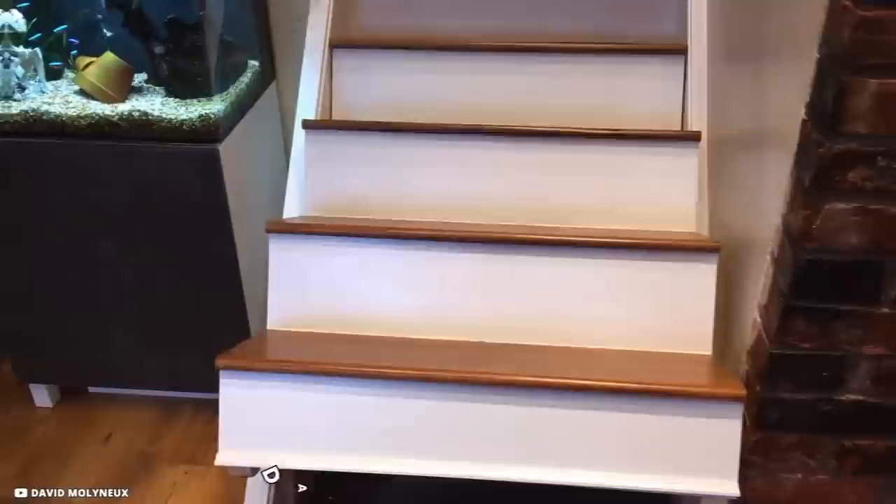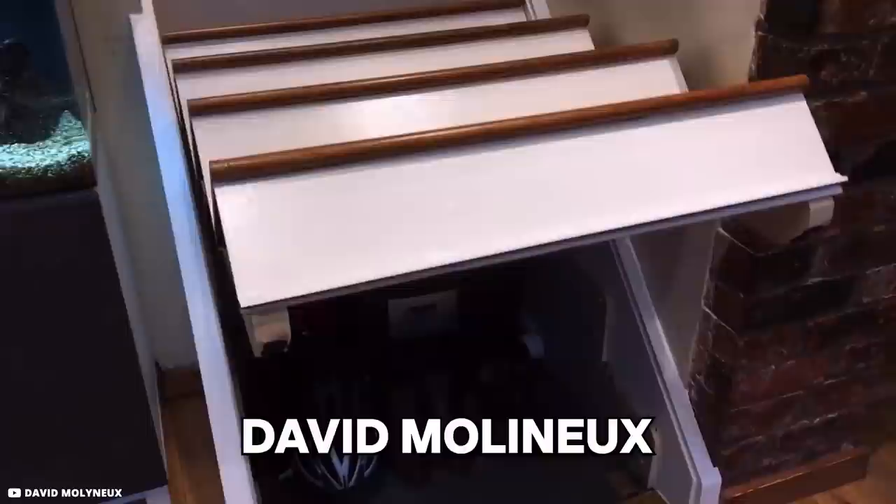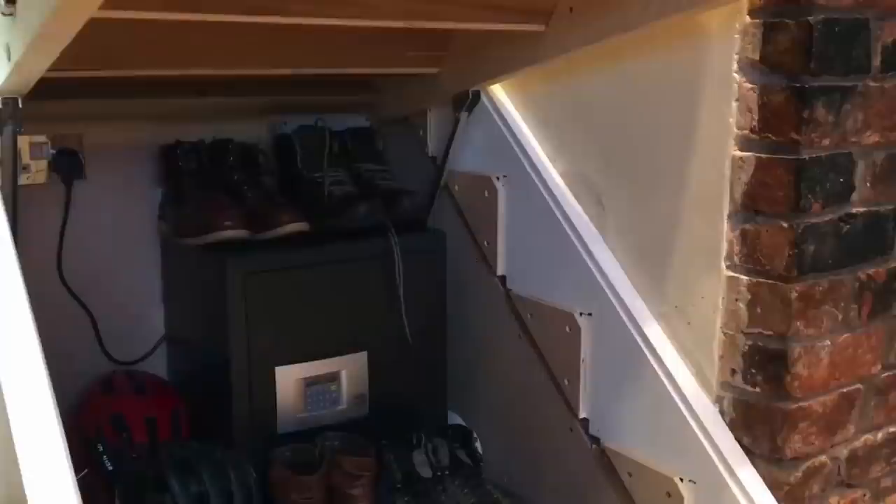Stairs tend to consume a lot of space, and some people convert the space beneath them into closets or storage. David Molyneux made an innovative use of hydraulics — with just a push of a remote button, motorized arms raise the front of the staircase to reveal a unique storage space for shoes, though it can also be used as a safe.